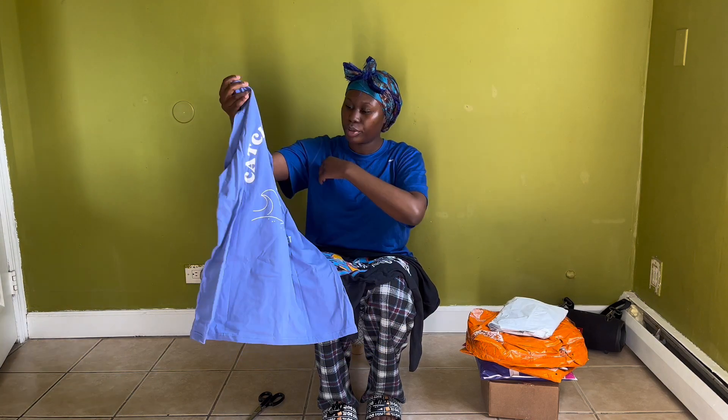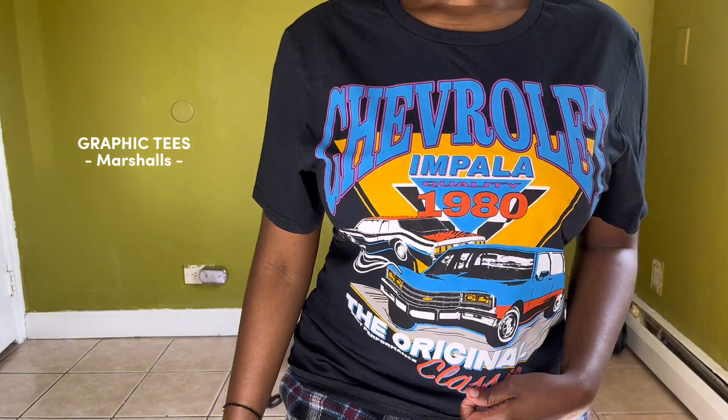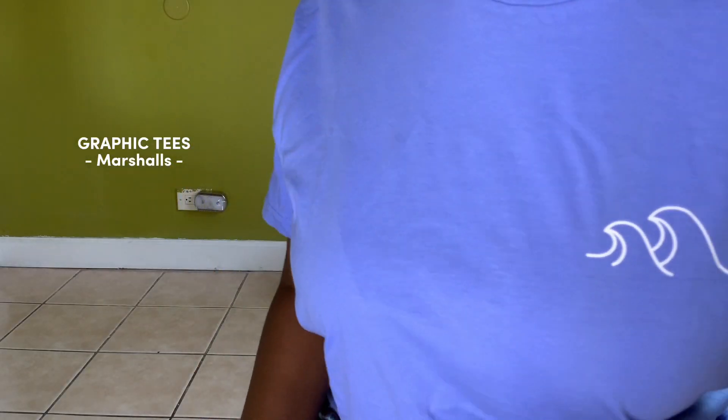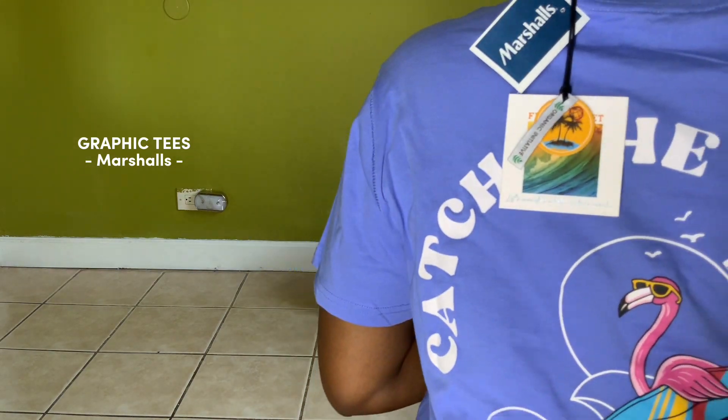I don't know if I want to keep it or not — we gotta see. This is how the Impala one looks. I like it. I already knew I would. That second wave shirt is actually very soft, and this is the back.